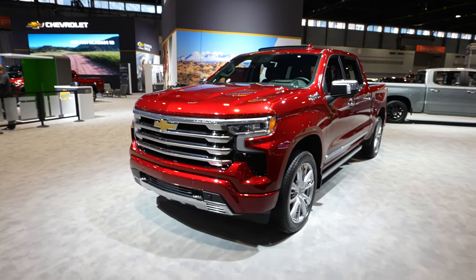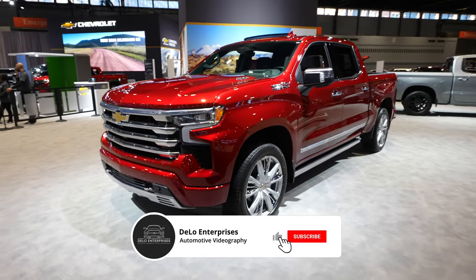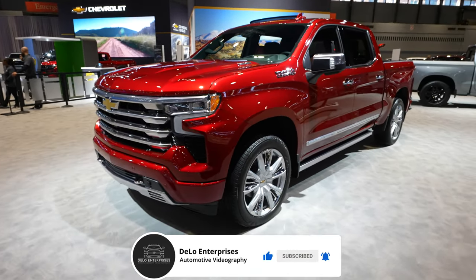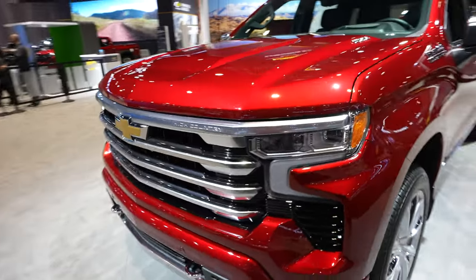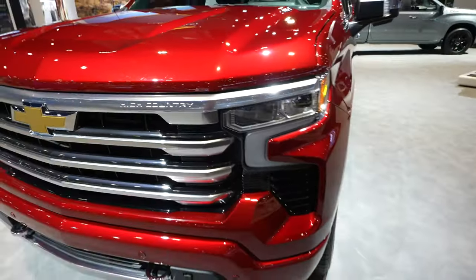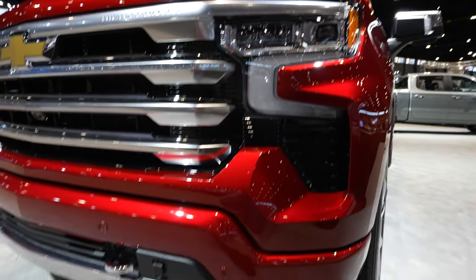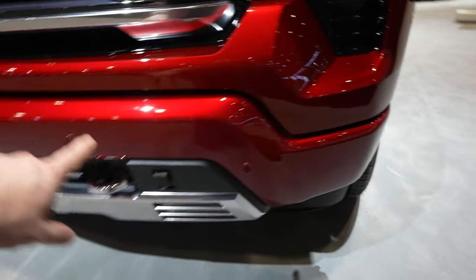Hello everybody, today I'm at the Chicago Auto Show taking a look at this 2023 Chevy Silverado 1500 High Country, absolutely beautiful red tint coat exterior color. Starting up front, we have the High Country style grille with 'High Country' stamped into the upper portion. New updated LED headlights with accent C-channel lights, fog lights down below, and front-facing parking sensors integrated into the upper portion of the bumper.